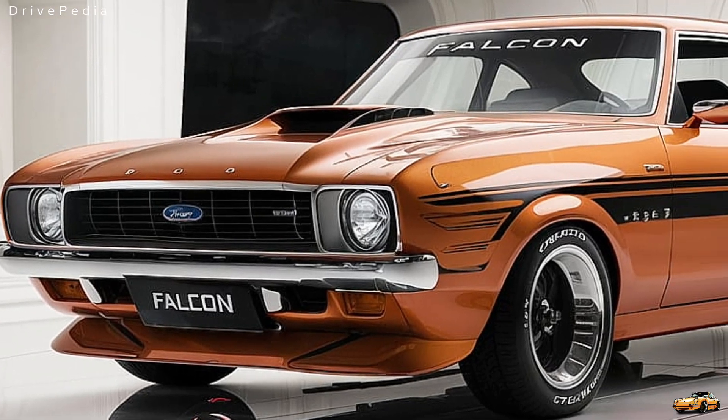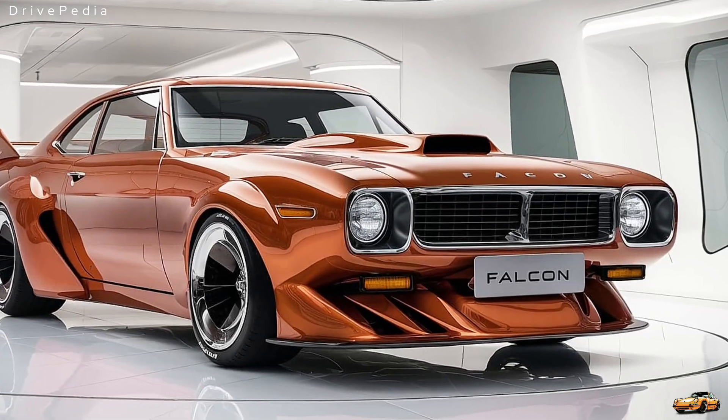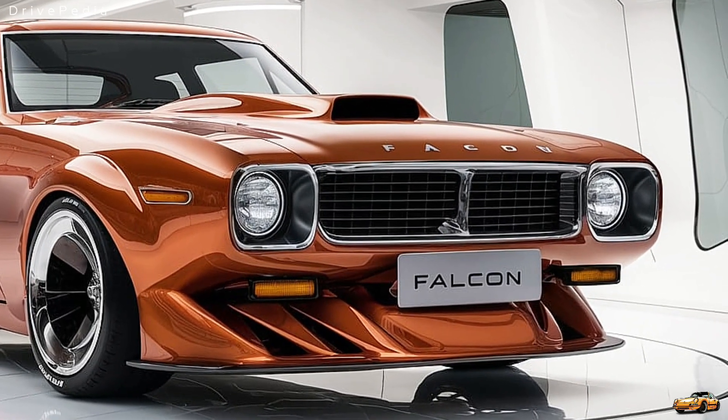And now, after a brief hiatus, Ford brings back the Falcon with a completely revamped look for 2025. It's a striking blend of modern engineering and retro-inspired design cues — a tribute to its legacy while taking a bold step into the future.